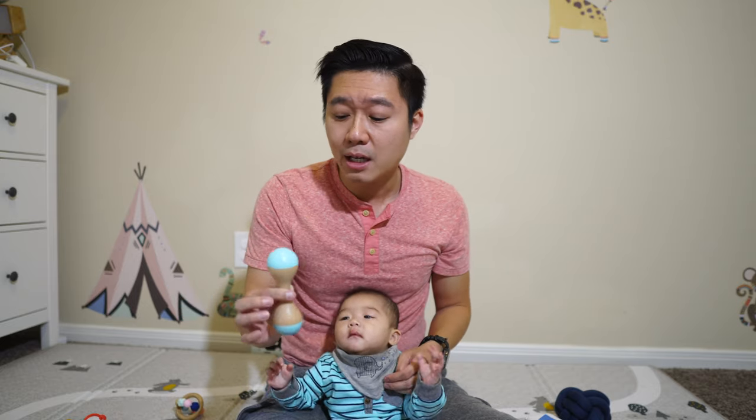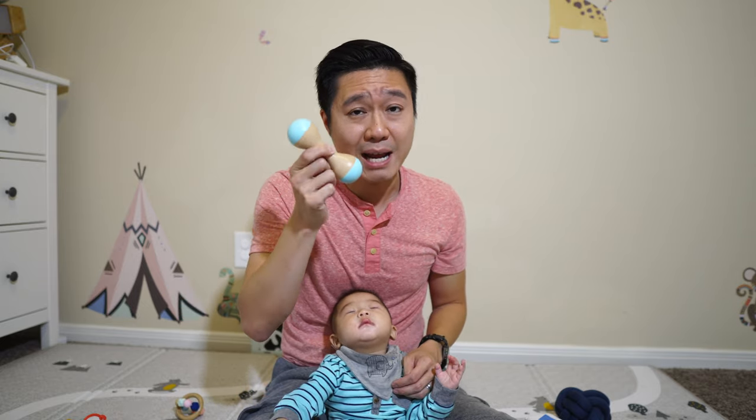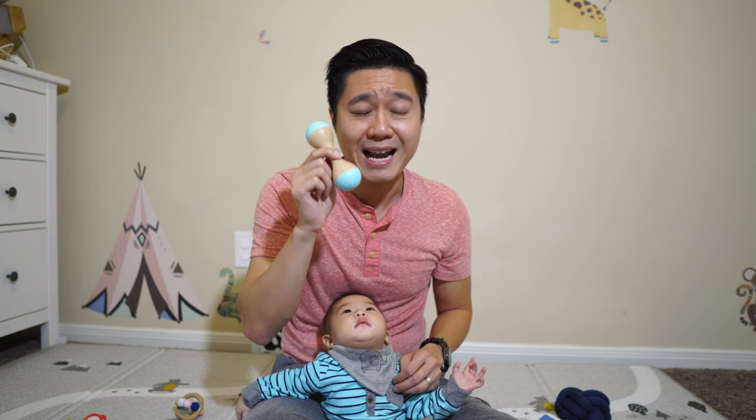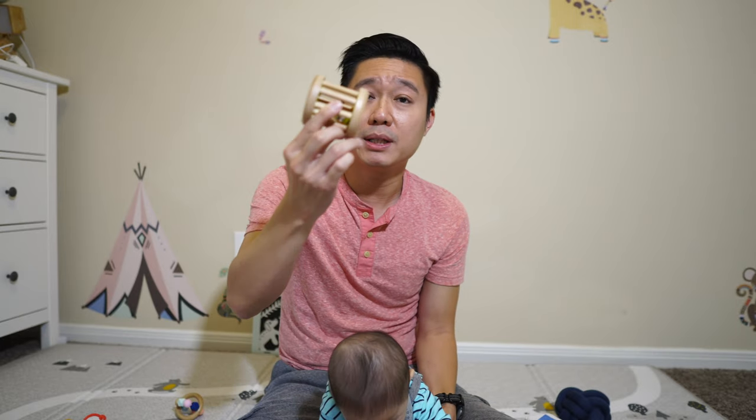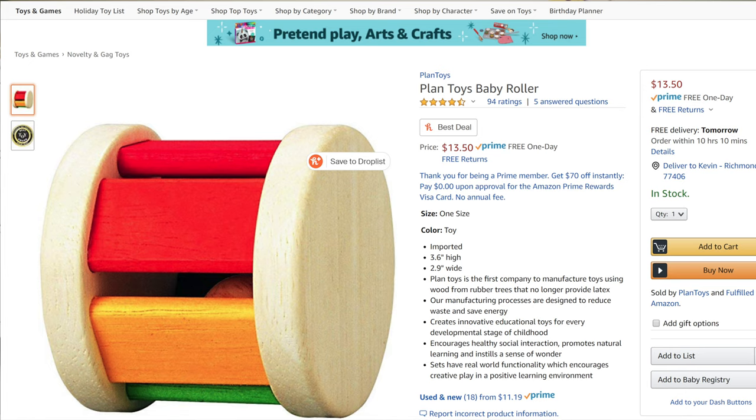First I'm going to go over the items in the Love Every kit and calculate the prices. Since I'm holding the rattle, you can find a similar one on Amazon — also made of wood — for $13.99. A quick note: prices on Amazon can go up or down depending on when you look. This baby roller here with the bell in the middle has an Amazon version that's a little bit more colorful, but still made of wood, for $13.